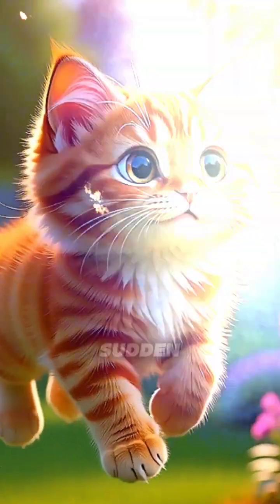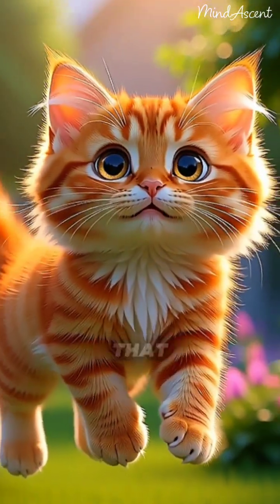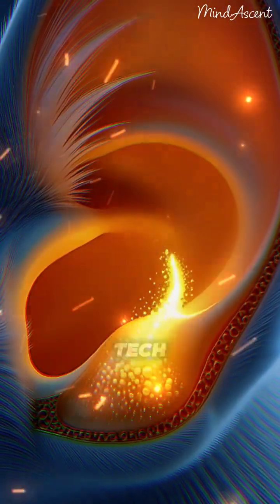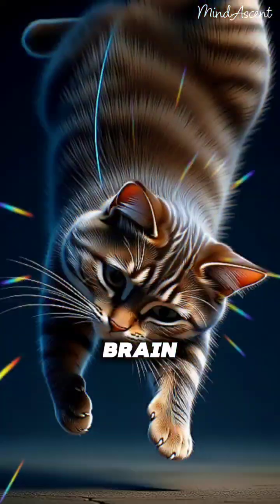Watch this wonder. Even in a sudden fall, a cat holds a secret that prevents a total crash. Deep inside the ear, a golden fluid shifts like a high-tech compass, instantly telling the brain: there's the ground.